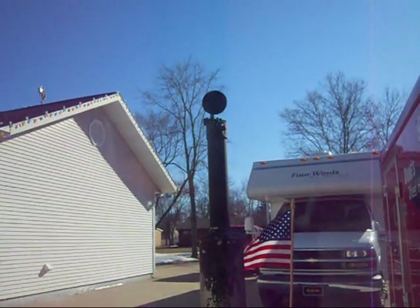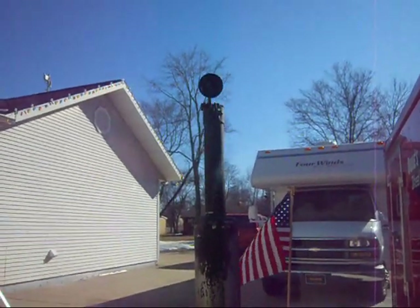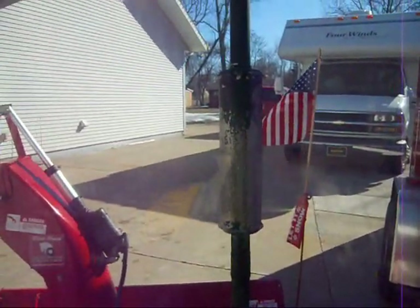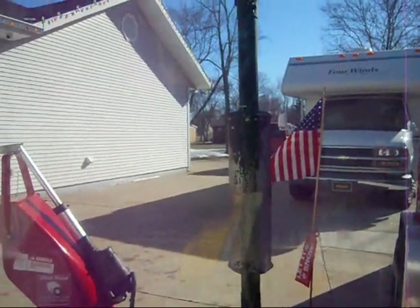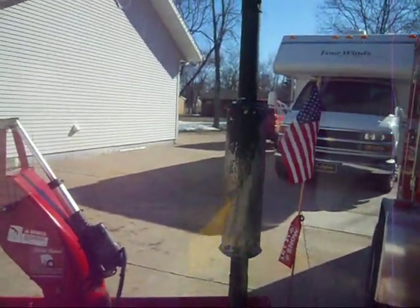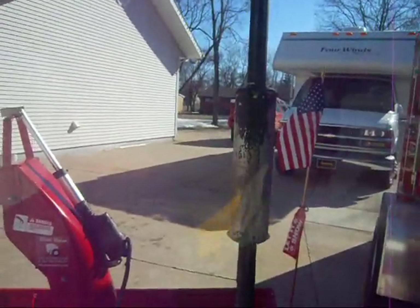I just installed that exhaust stack this past fall. It's pretty cool. I need to repaint my muffler — did some cheap paint, not held on very well. We'll get that fixed up.